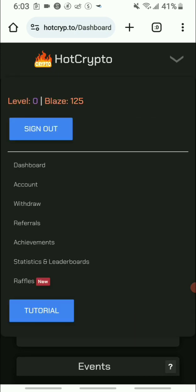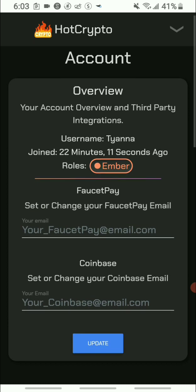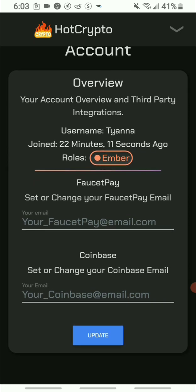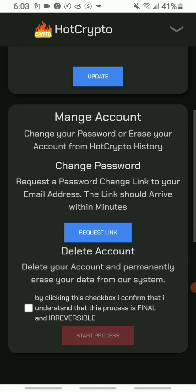When you click the drop-down arrow and go to the account section, you can see where to take your earnings out. You can withdraw via Faucet Pay — just put your email — or via Coinbase. I have a Coinbase account and I'll leave a sign-up link in the description. I'll add my Coinbase details once I'm ready to withdraw.